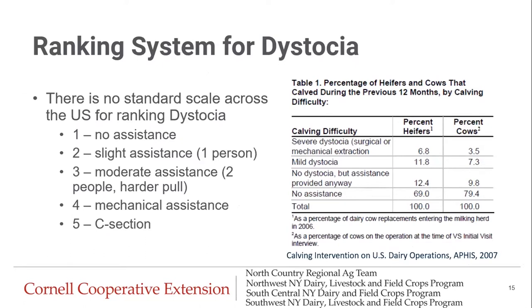There is no standard scale across the US for ranking dystocia. In general, herds use a one-to-five scale: one is no assistance, two is slight assistance with one person pulling, three is moderate assistance with two people and a much harder pull, four involves mechanical assistance like using a calf jack, and five would be a c-section or surgical removal. Looking at calving difficulty data, heifers have a higher rate of severe dystocia — almost twice the rate of cows — while about 80% of cows need no assistance compared to less than 70% of heifers.